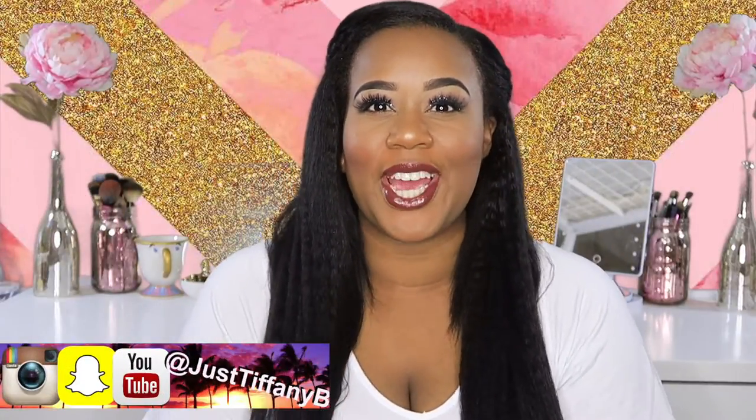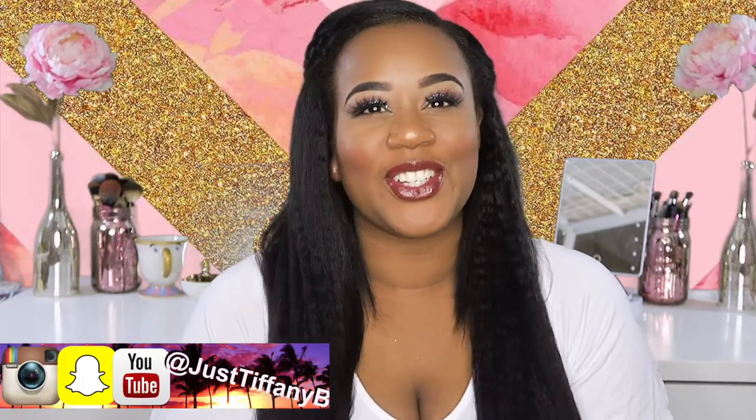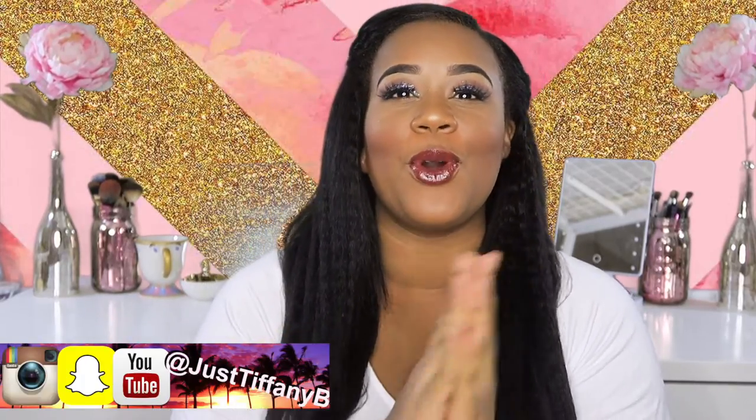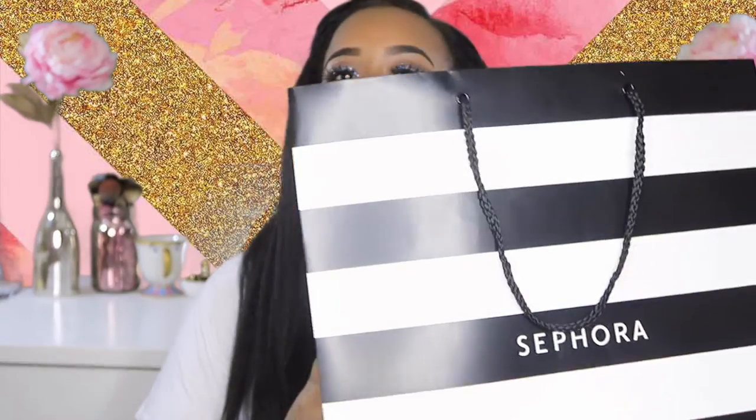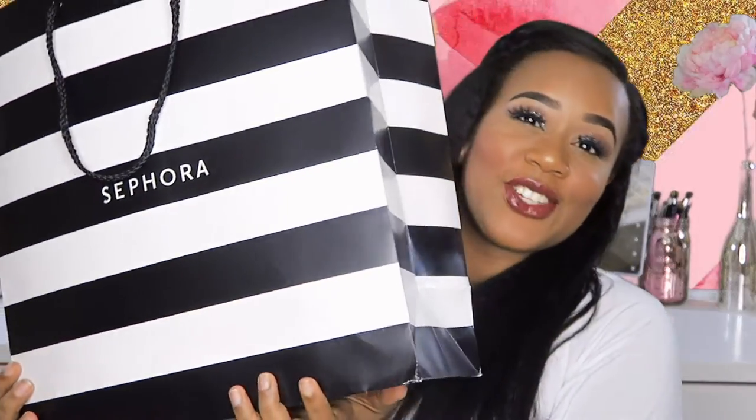Hey guys, it's me, Josephine B, and I'm back with another video. As you can tell by the title, we're gonna go ahead and dive on into this haul. The last day of the sale — exactly the last day, the 14th — there's nothing online that I want because everything is sold out. Let me just go ahead and stop in stores and see if I can find my goodies. You guys, this haul is gonna be huge, as you can tell from this bag.